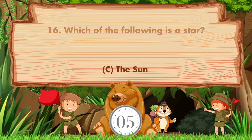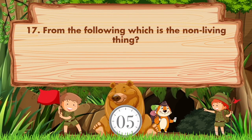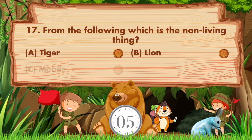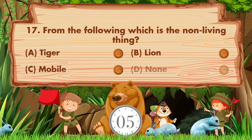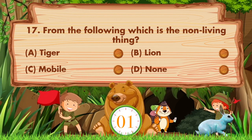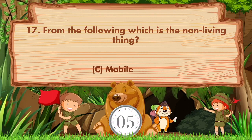From the following, which is the non-living thing? The options are: a) tiger, b) lion, c) mobile, d) none. The answer is option C: mobile.